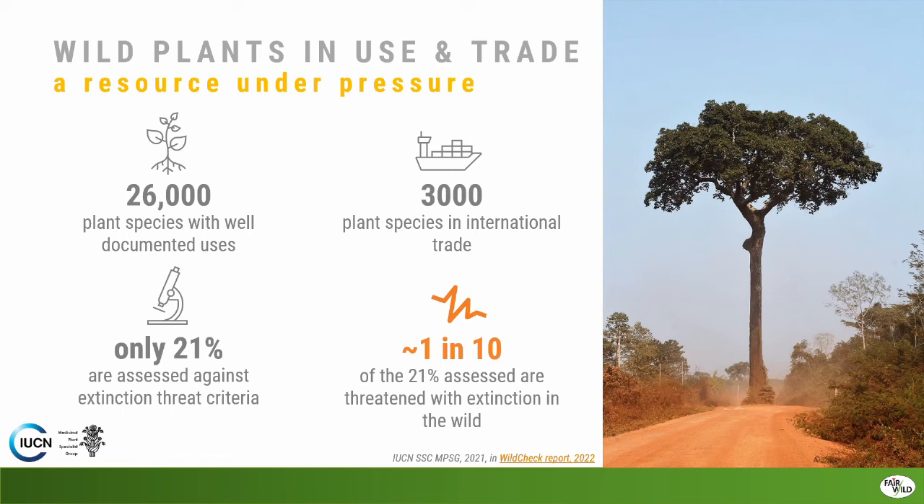What we don't know much about is the actual status of those species in trade. Only about a fifth have been assessed against extinction threat criteria. Of those that have been assessed, about one in ten are threatened with extinction in the wild. We just don't have enough information about the rest to know their status — they could be doing fine, or also at risk. That lack of information is itself a cause for concern.